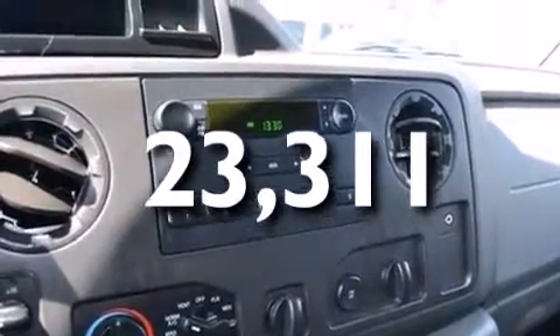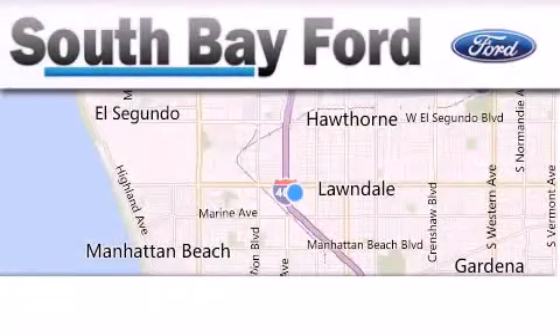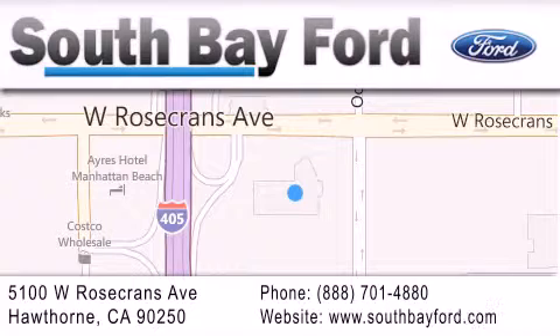We invite you to contact us today to learn more about this vehicle. South Bay Ford is your Hawthorne area Ford dealership specializing in new and pre-owned vehicles, service, and parts. Stop by our showroom at 5100 West Rosecrans Avenue in Hawthorne or visit us online at southbayford.com.